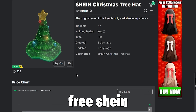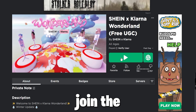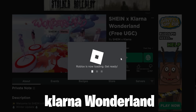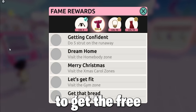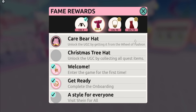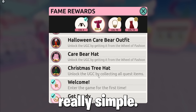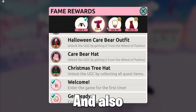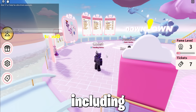So firstly to get this free Shiny Christmas Tree Hat, which looks cool, join the game Shine X Klarna Wonderland. When you join you will get a quest — you must complete all quest items and match the outfit that the NPC is wearing to get the item, which is really simple. These items have over 20,000 free stock, including the next one.